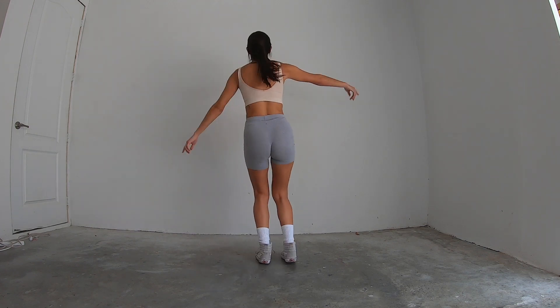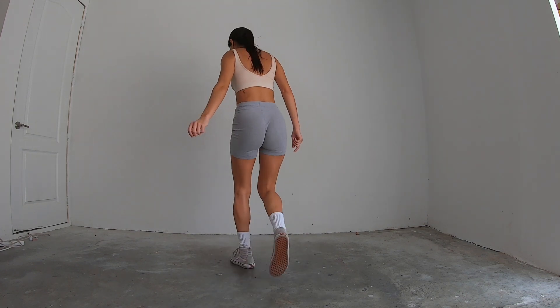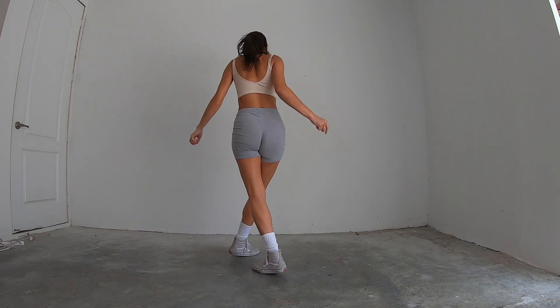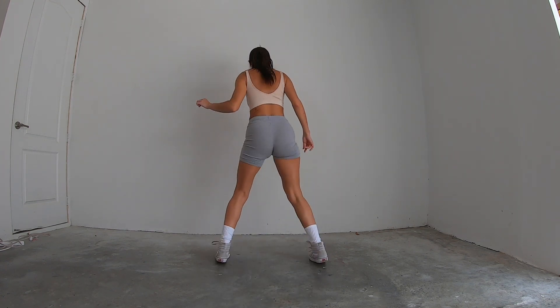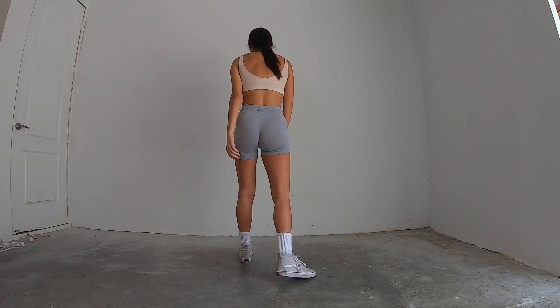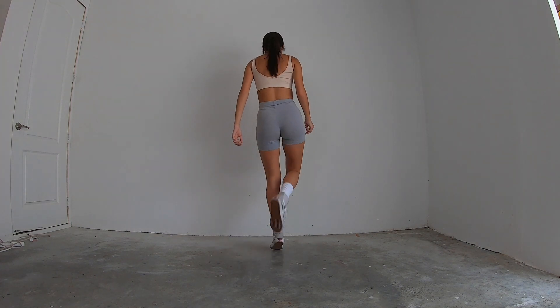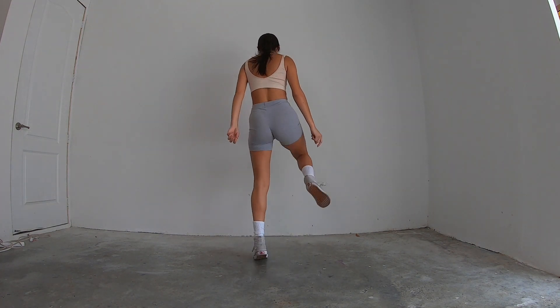Now let's try it with the music. Five, six, seven, and eight. Next eight count. After we finish, we land here. After we do the six, and seven, and eight, this sets us up to go straight into our next move.